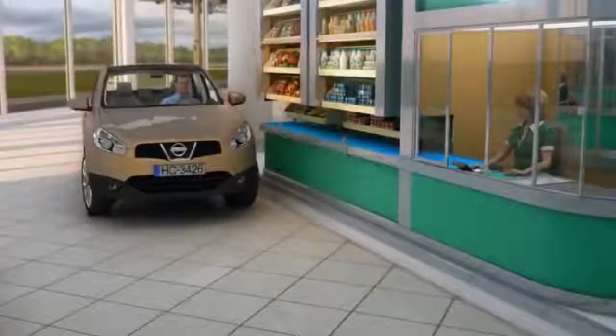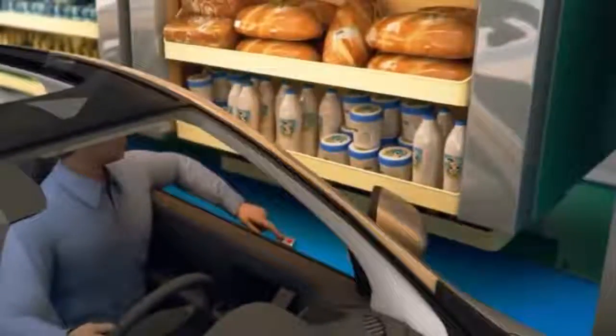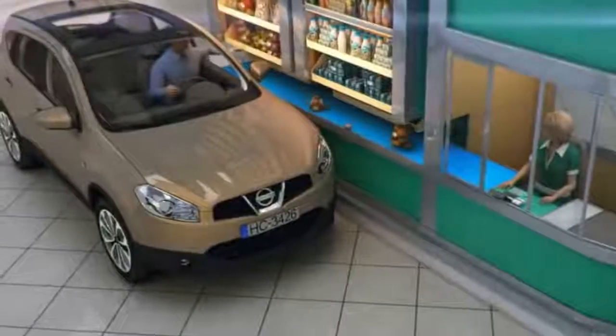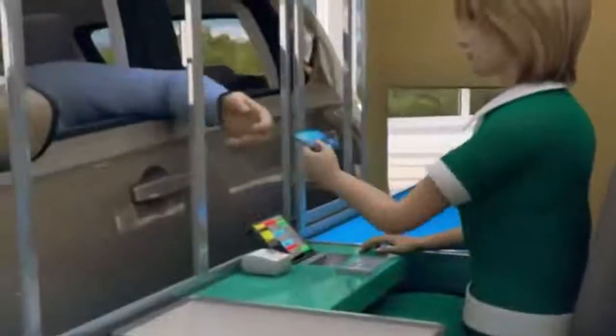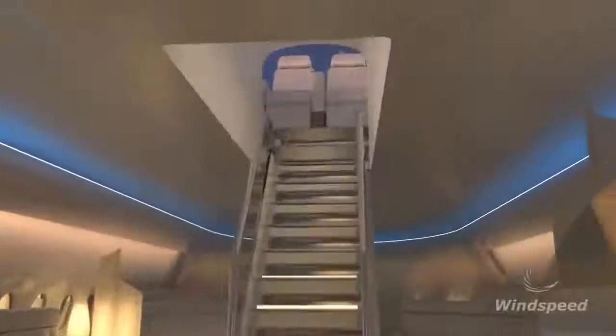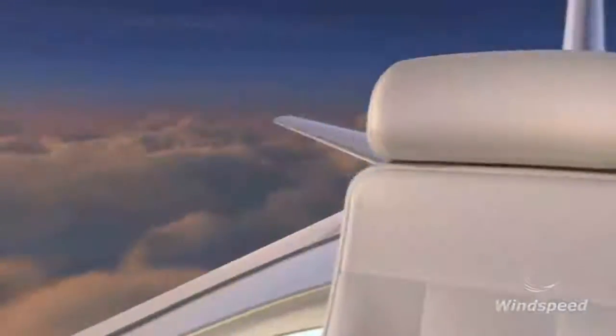#88: Shopping Revolution. Helps you purchase groceries without leaving your car. #87: Seat Outside of Aircraft. Gives its passengers 360-degree views from a transparent bubble installed on its top.